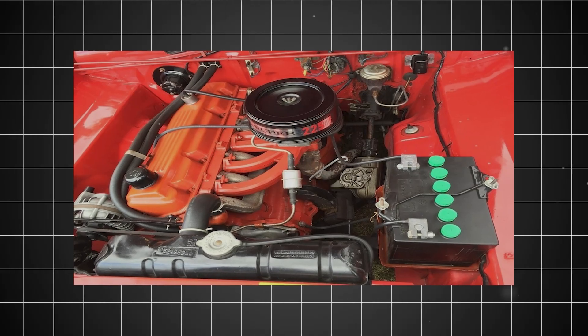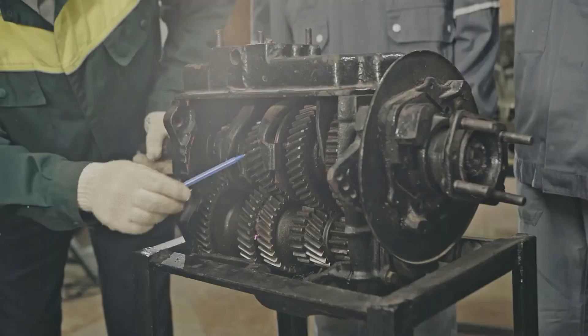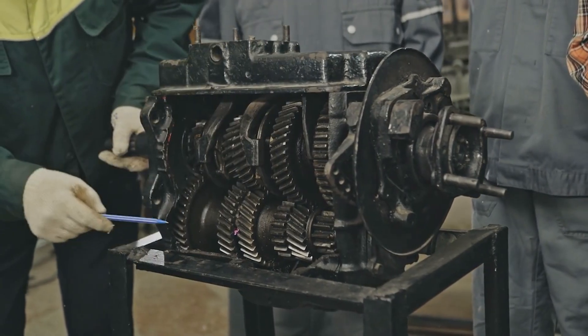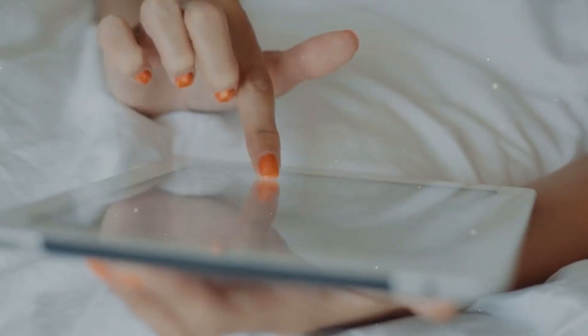And that's the incredible story of the Slant 6 225, an engine that proved durability beats flashiness every time. Have you ever owned or worked on one of these legendary engines? I'd love to hear your stories in the comments below. Thanks for watching, and I'll see you in the next one.